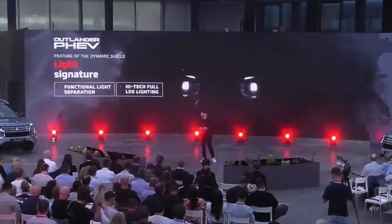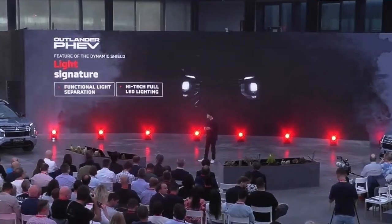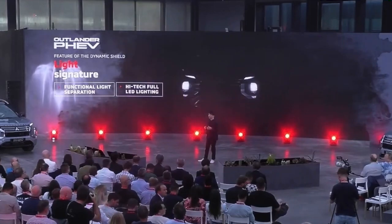The dynamic shield also integrates advanced lighting technology. For example, the headlamp and DRL are separated, enhancing the vehicle's strong look, maximizing visibility and usability, but minimizing the glare for other road users' oncoming cars. This approach to form and function helps us achieve this futuristic, distinctive frontal face on this vehicle.